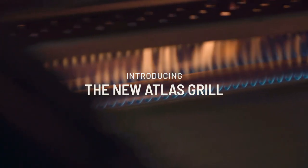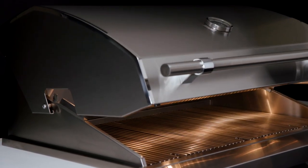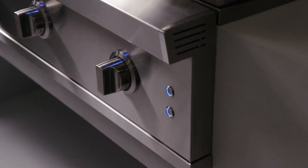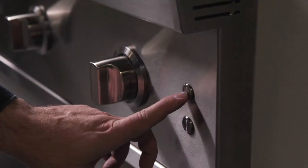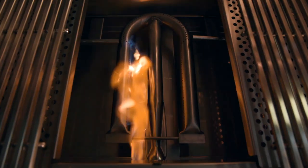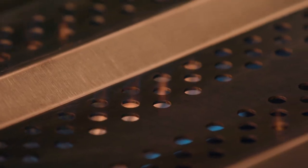Introducing the all-new Atlas by American Made Grills — a masterful combination of style and performance, constructed entirely of 304 stainless steel, 100 percent designed and made in the United States. Interior and exterior lighting, heavy-duty knobs, and a flamethrower ignition system ignite forty-nine thousand five hundred BTUs of cooking power.